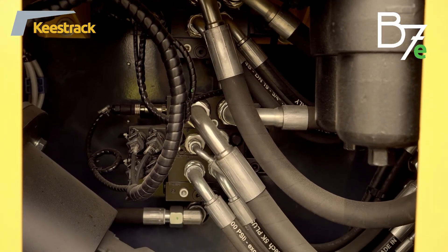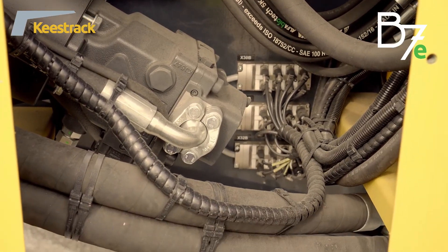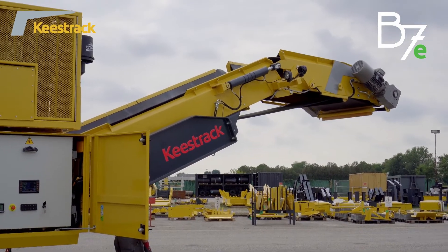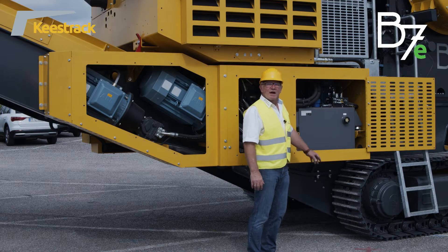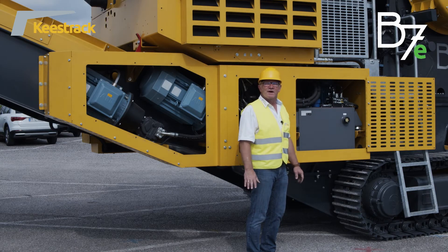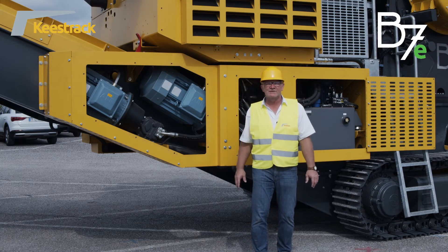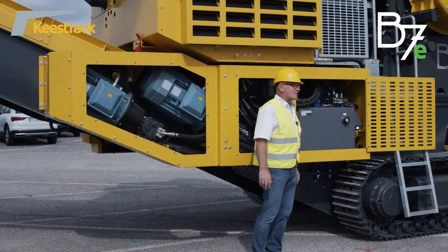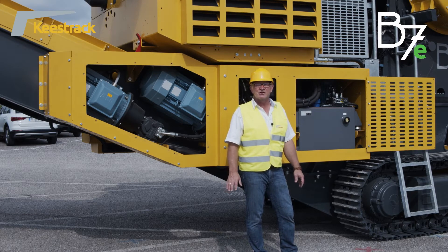An additional hydraulic pump with an electric motor handles folding of the conveyors and hopper. During normal operation, no hydraulics are running — only during tracking are the two drive motors started, and for folding, the small electric motor is started. This design saves energy, meaning no hydraulics run during crushing operation.